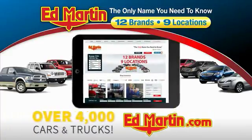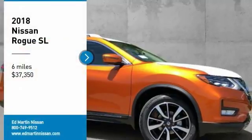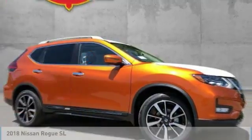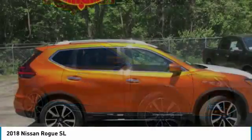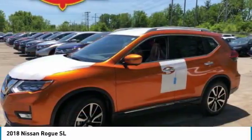You can also shop over 4,000 more cars and trucks online at EdMartin.com. Take a ride in the 2018 Rogue. The stylish Rogue gets 27 miles per gallon and still boasts nearly 58 cubic feet of cargo space.